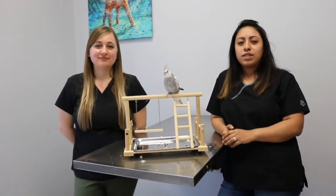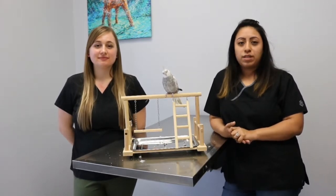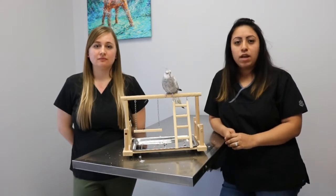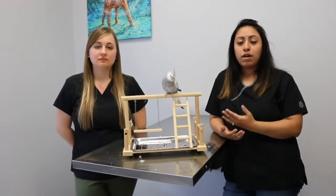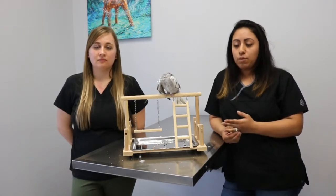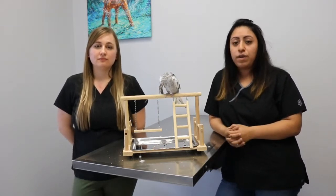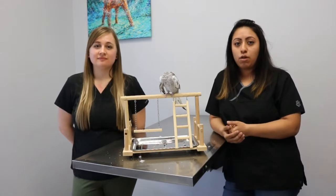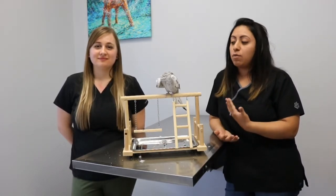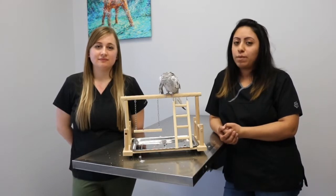Recovery from Xanthoma can go very smoothly depending on the owner's compliance with proper treatment. If left untreated, as mentioned, a benign Xanthoma can become malignant, so it's very important to keep up with treatment and ensure your bird is getting better. Within a couple of weeks, your bird should be back to normal.